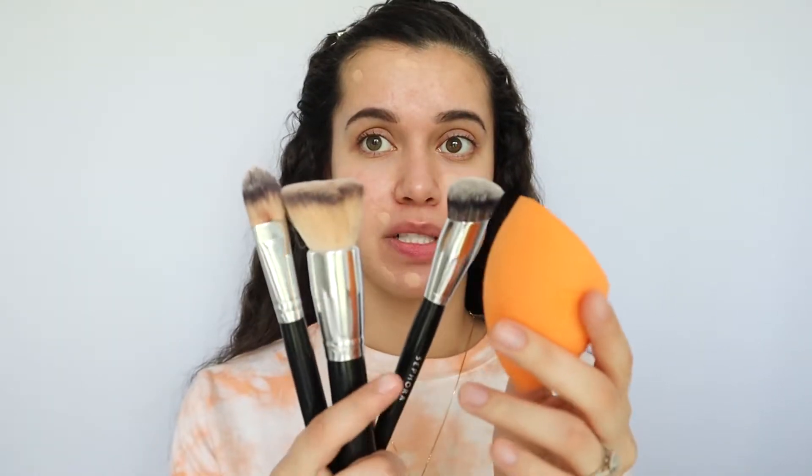Before we get into foundation, I want to mention something super important that not many people talk about, and that is what you're applying your foundation with. There are many different options. Beauty blenders will always give you less coverage because they soak up your foundation — so if I want just everyday makeup, I'll use that. If you keep applying more layers you'll eventually get full coverage, but you're just wasting more foundation. Kabuki brushes are flat on the surface and great for applying foundation because they don't soak it up. This one was too big and didn't allow me to get into small areas.